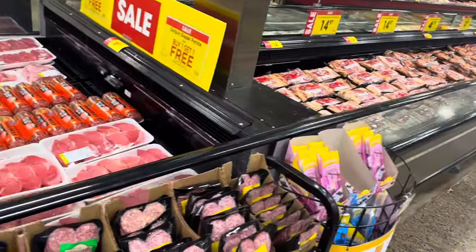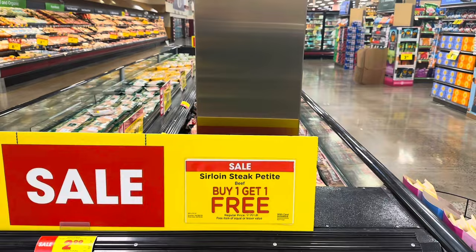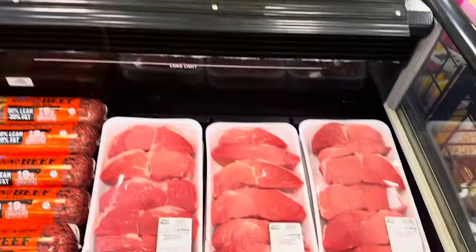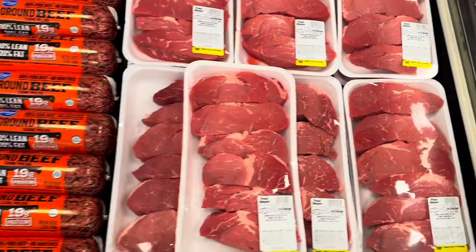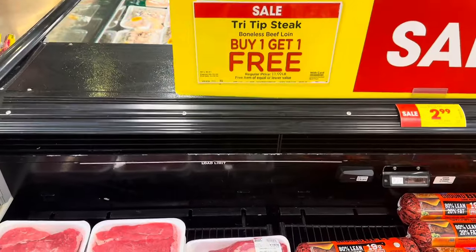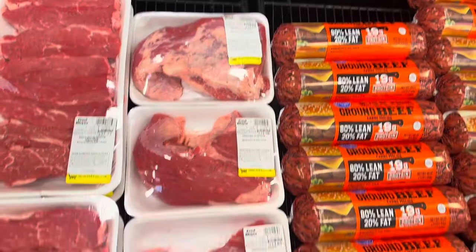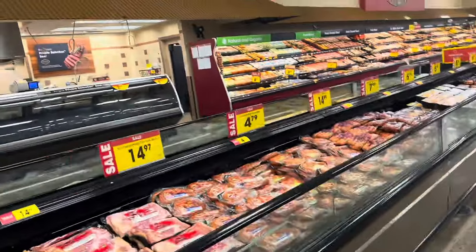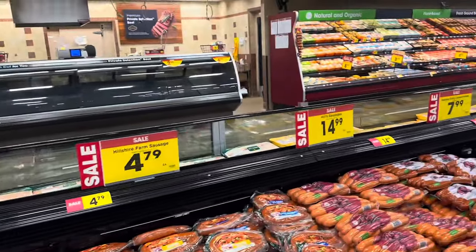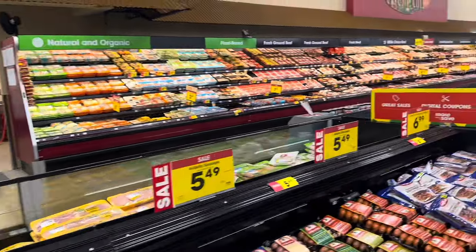I don't need any meat but I like to look around and see the prices. They have sirloin steak petite on a buy-one-get-one-free deal ranging from $30 to $37. They also have boneless beef loin tri-tip steak buy-one-get-one-free, ranging from $14 to $32. Just checking what prices are going for these days — what's on sale, what's on clearance, and what's new.